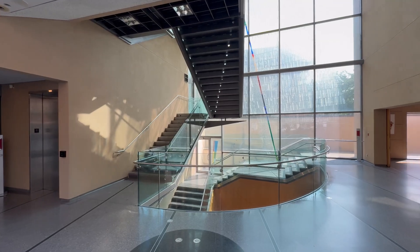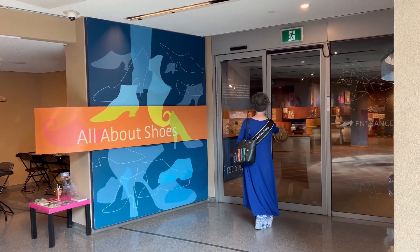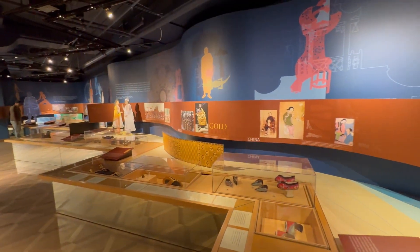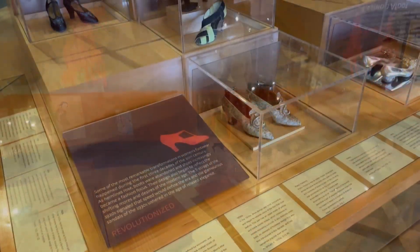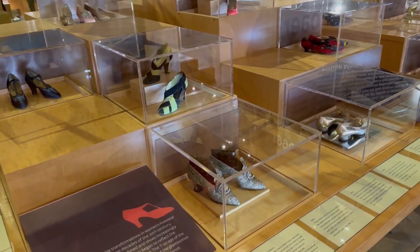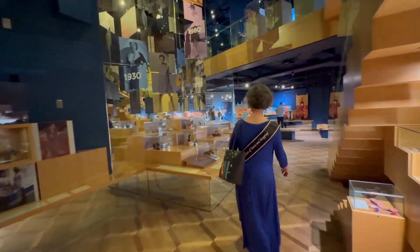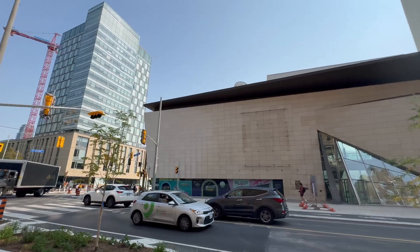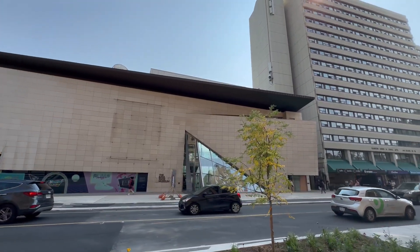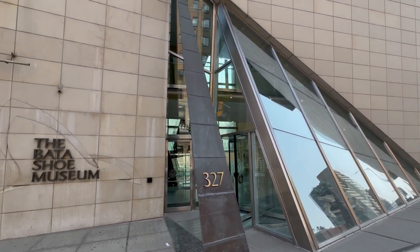It all began when Sonia Bata, who was married to Bata Shoe Company CEO Thomas Bata, became enamored with collecting shoes from different cultures and time periods. She amassed a collection that soon outgrew her home, which led to establishing the Bata Shoe Museum Foundation in 1979. Finding a place to display them commensurate with the quality of the collection proved impossible — then architect Raymond Moriyama was commissioned to design the building, which mimics an exquisite shoebox, with a lid and a glass heel entry, and the museum finally opened in 1995.